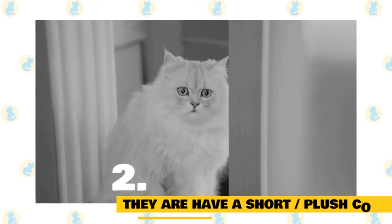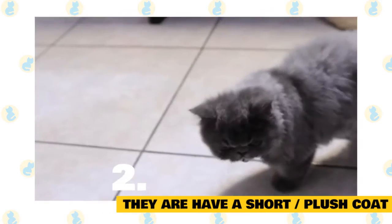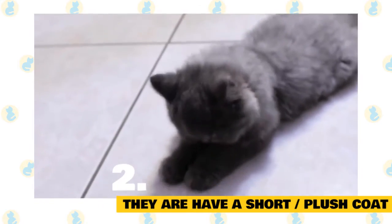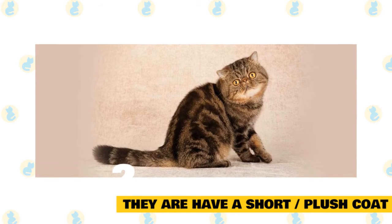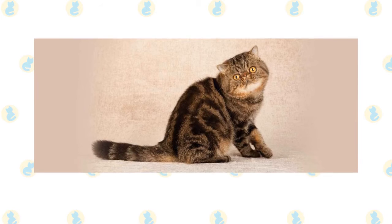2. The exotic shorthair has a short but plush coat. The exotic shorthair's fur is short but plush, because the kitty has a double-layer coat with a thick, downy under layer that lifts the topcoat away from the body. This trait is inherited from the exotic's Persian ancestors and is unique among the various shorthair breeds.